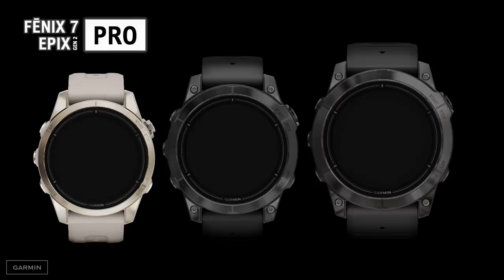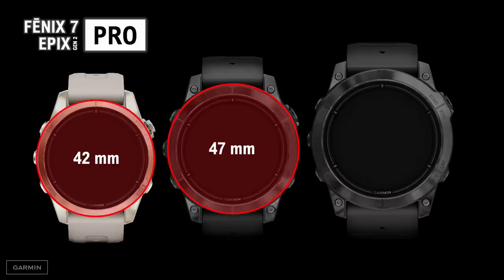We understand that everyone has different preferences when it comes to the size of their watch — whether you prefer a smaller, more compact design, or a large watch with a bigger screen and battery, we have a size that'll work for you. The 47mm option is the same size as the current Epix and mid-size Fenix — a great size for a lot of athletes, striking a really nice balance between display size and battery life. The 42mm version is great for those with smaller wrists. We developed a beautiful new soft gold color, making these watches look great during a workout and throughout your day. This is also our first smaller size watch with an integrated flashlight, and having it at this size has been a big request in the market.